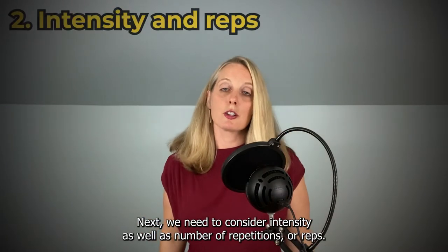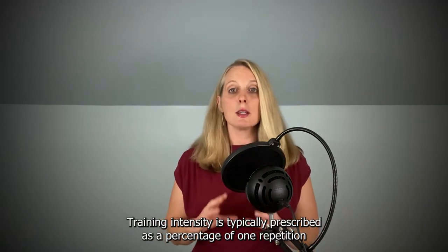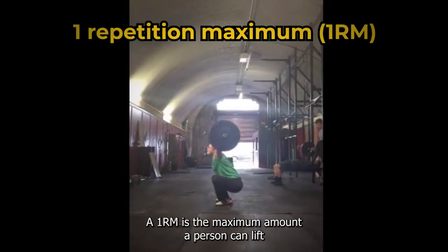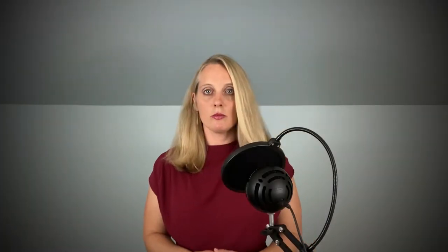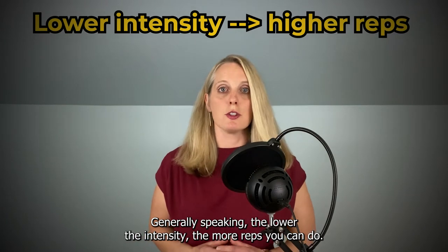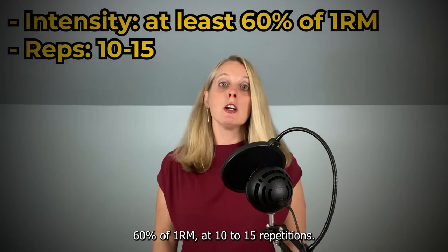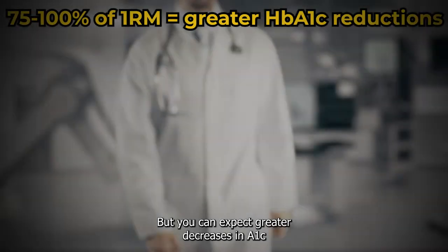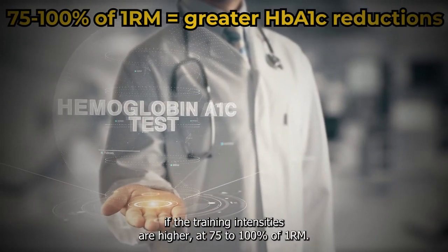Next, we need to consider intensity as well as number of repetitions. Training intensity is typically prescribed as a percentage of 1 repetition maximum — 1RM is the maximum amount a person can lift for 1 repetition using correct technique. For pre-diabetes, training intensity should be at least 60% of 1RM for 10–15 repetitions, but you can expect greater decreases in A1C if the training intensities are higher at 75–100% of 1RM.